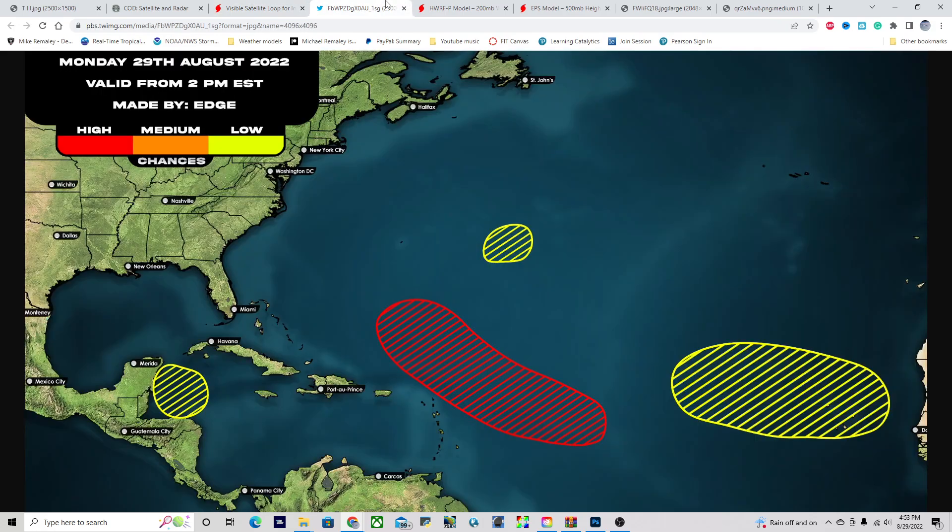The 2 p.m. tropical weather outlook has this system moving towards the northwest over the next several days and could end up recurving away from the mainland United States, which would certainly be some good news. But there is some increasing potential for impacts to Bermuda over the next about five to seven days, and we're going to talk about all of that here in a second.